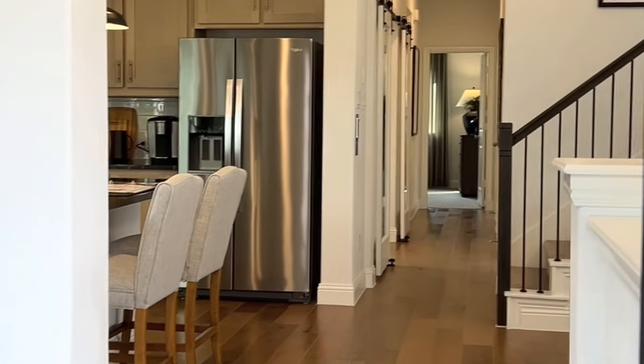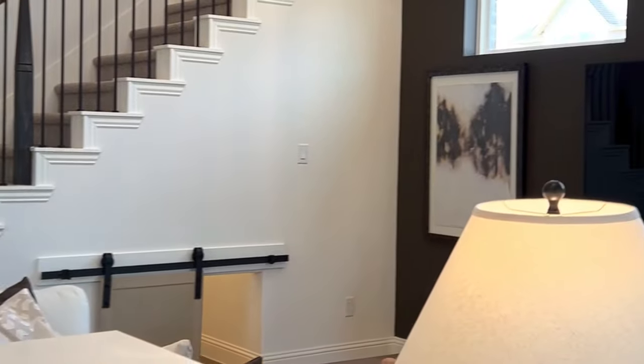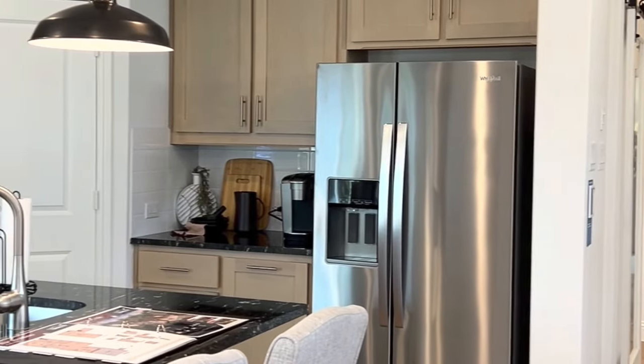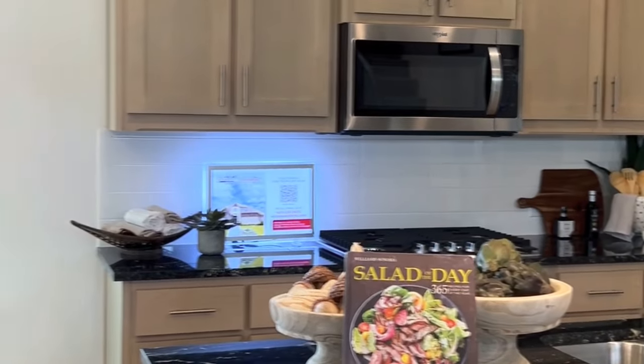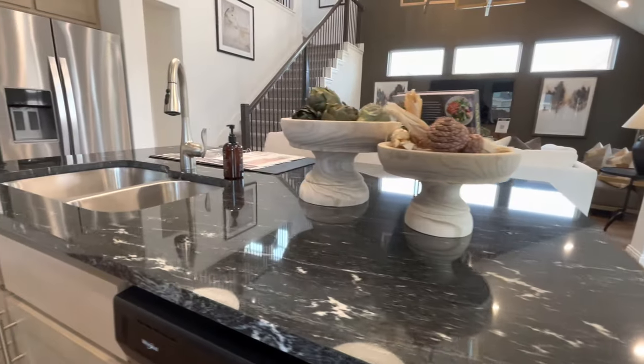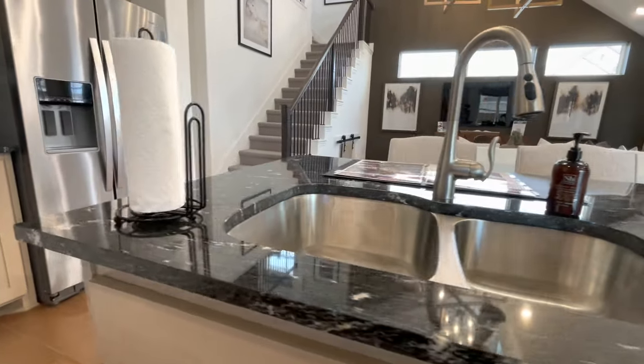As you enter the home, you notice that it does open up to a very well laid out living space and kitchen with lots of open area and tall ceilings. The kitchen provides plenty of counter and cabinet space.